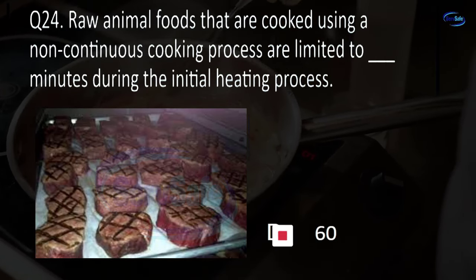Question 45. Self-closing, slow closing, or metering faucets must provide a flow of water for at least this many seconds without the need to reactivate the faucet. 10, 15, 20, or 30? B. 15.